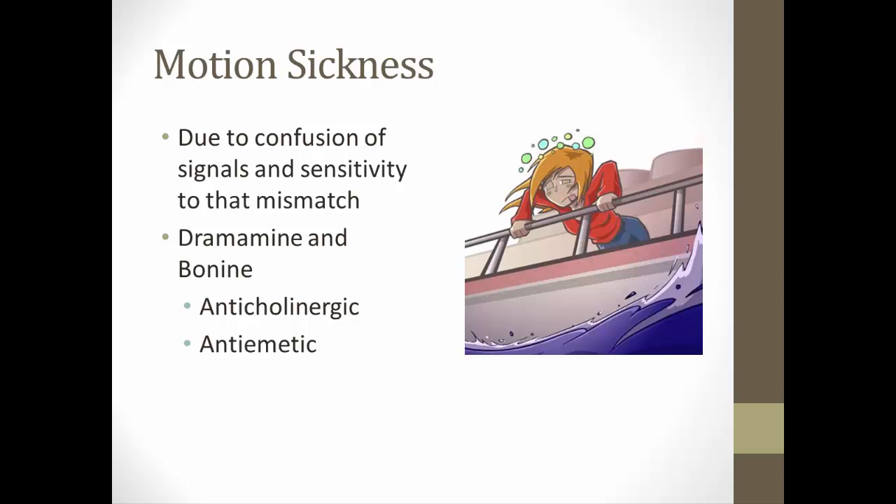To prevent motion sickness, you can take Dramamine or Bonine — both of these are anticholinergics. Thinking back to the autonomic nervous system, cholinergic ties to the parasympathetic division, so anticholinergic means anti-parasympathetic. Dramamine works by shutting down some aspects of the parasympathetic nervous system. Since the parasympathetic system is in charge of rest and digest — revving up your stomach and digestive tract — Dramamine does the opposite, quieting down your digestive tract so you're less likely to throw up. Dramamine is also an anti-emetic, working directly on your stomach to prevent nausea.